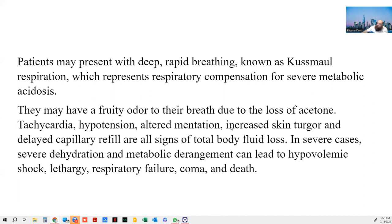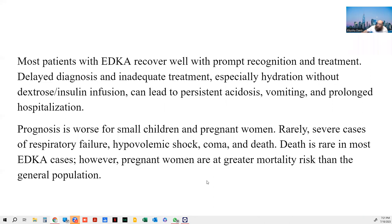They may have a fruity odor on their breath. Tachycardia — fast heart rate — my patient had. Hypotension, did not have. Altered mentation, no. Increased skin turgor and delayed cap refill — these are typically signs of dehydration or metabolic shock, and I did not see that. Severe dehydration and metabolic demand can lead to hypovolemic shock and lethargy. Basically, it's still very vague as to what is going on with these patients.